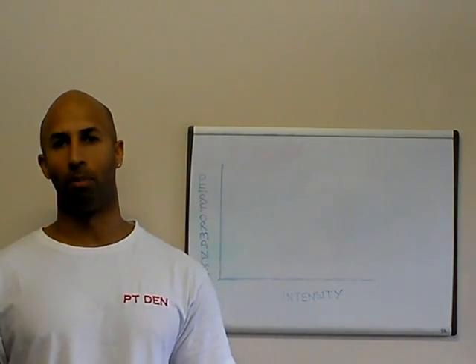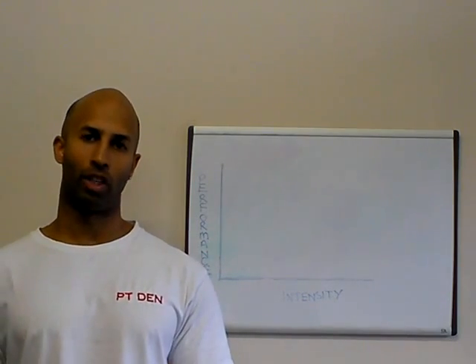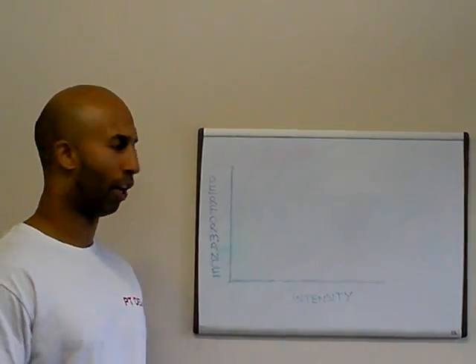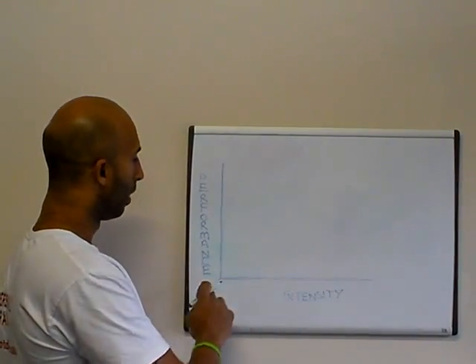What I mean by that is quite simple. Let's have a look at biceps for example. There is a direct relationship between intensity and performance. The harder you work, the more that muscle contracts efficiently. So there is a direct relationship — here we have a look at the difference between intensity versus performance.